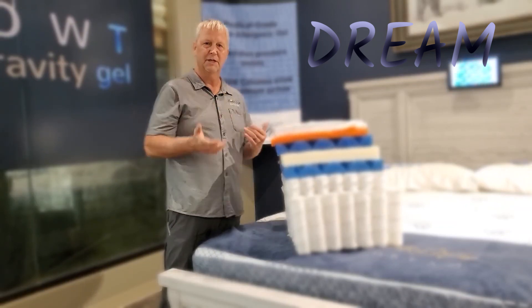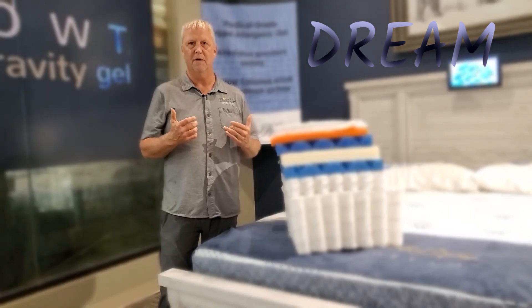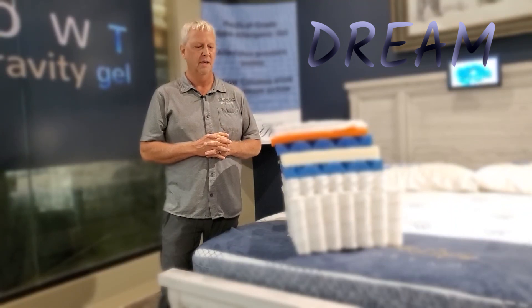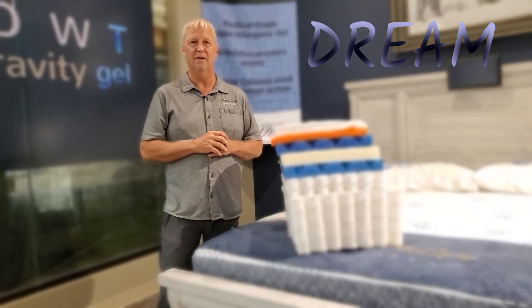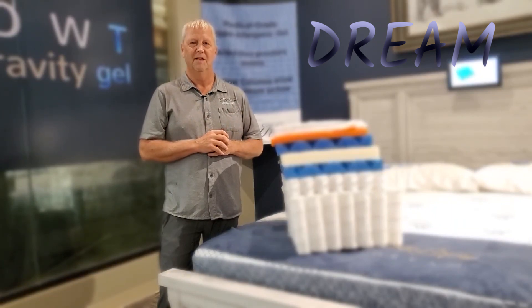The Dream also has a zipper. Like all our high-end, top-end models, we put zippers in, which makes it easier to adjust the comfort later. Thank you for watching. I invite you to stop in and check out all our mattresses — we're currently making 17 or 18 different models of varying prices and quality. Come on in.